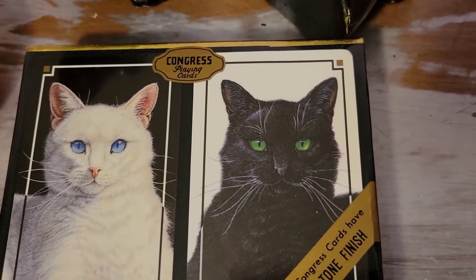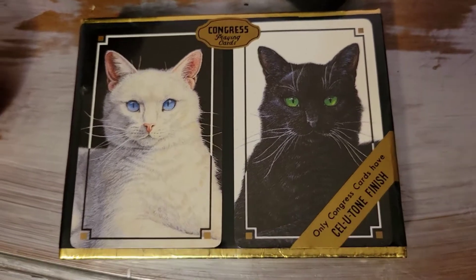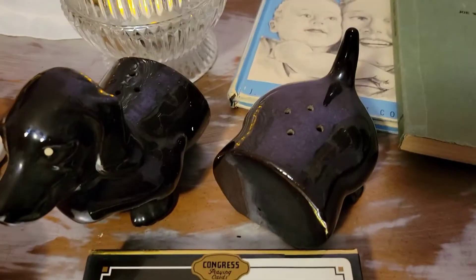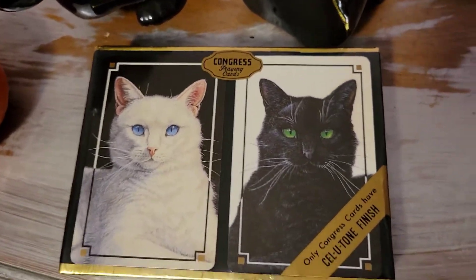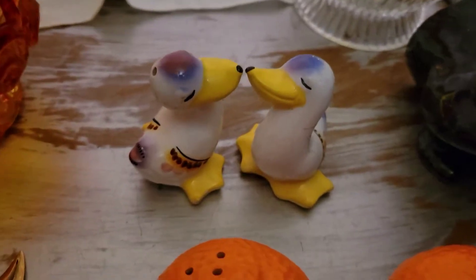I got these at a thrift store today — they're Congress brand playing cards, and I believe all Congress cards are printed in Spain, which I think is cool. I got these because I thought they'd make really cool package toppers. If you're interested in purchasing anything in this video, email me at calypsoantiques@gmail.com or DM me on Instagram at calypso_antiques.